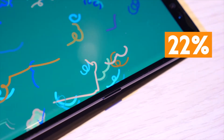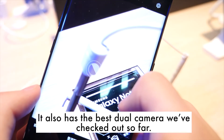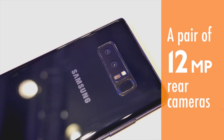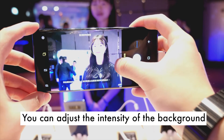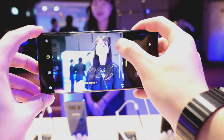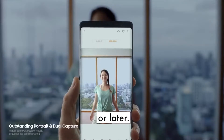The panel is unbelievably bright — 22% brighter than the S8 or S8+. It also has the best dual camera we've checked out so far: a pair of 12 megapixel rear cameras. You can also adjust the intensity of the background blur in real time or later.